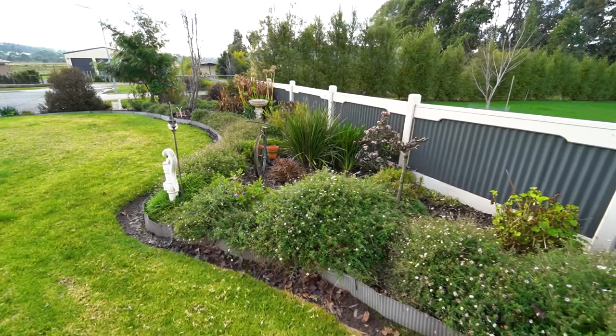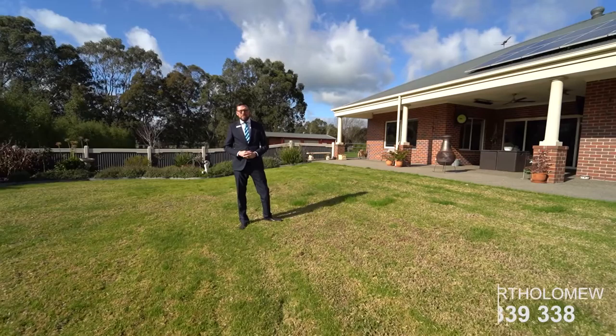With stunning views, manicured gardens, plenty of storage for the toys, side access and more — this property really does have it all.